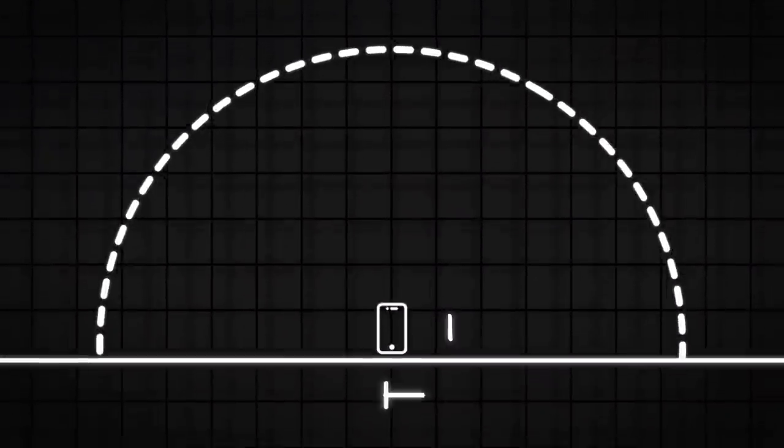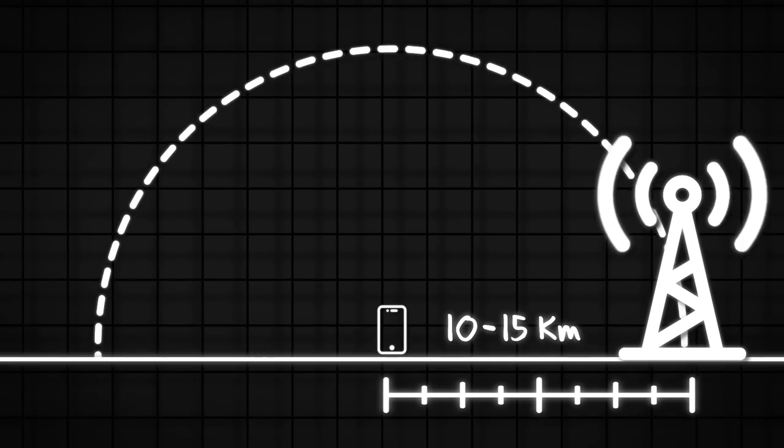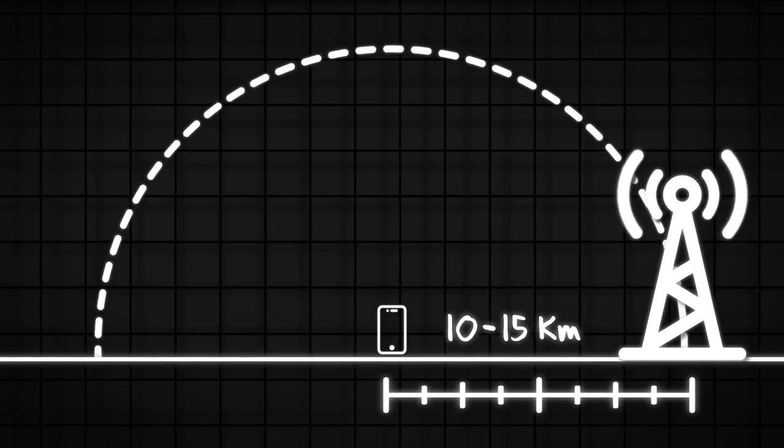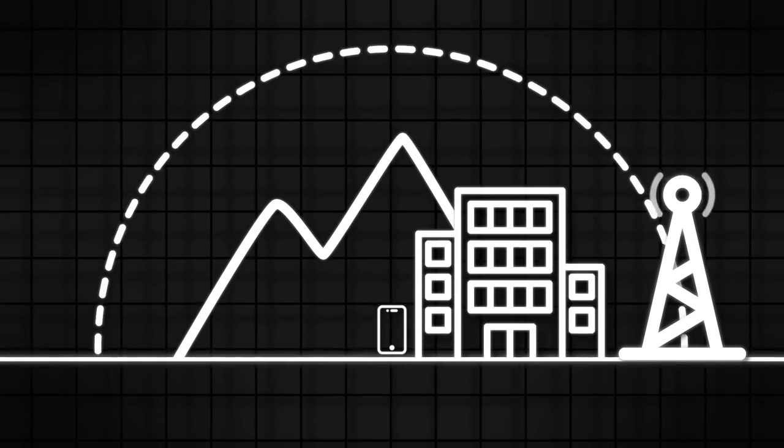This device is a mobile hotspot and what it does is extend coverage in areas with limited reception. Normally a mobile phone or tablet has a range of around 10–15 km from the nearest mobile tower. The actual quality will depend on signal strength both at the phone and the tower, and that itself can depend on the terrain and any obstructions in the line of sight.